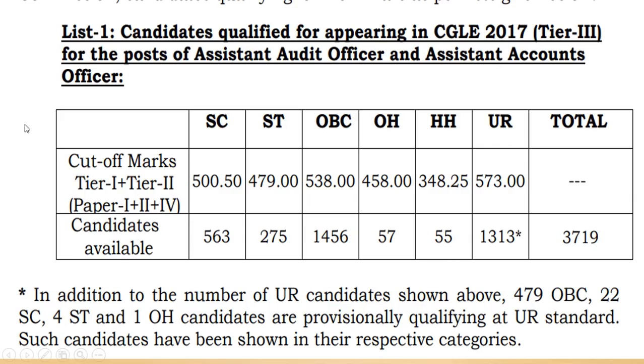This is the cutoff for Assistant Audit Officer and Accounts Officer. The cutoff is 573 for general merit. This is quite unexpected because the cutoff was expected to be low this time, but unfortunately that's not the case — the cutoff has gone high. You can pause the video and check the cutoffs for different categories.